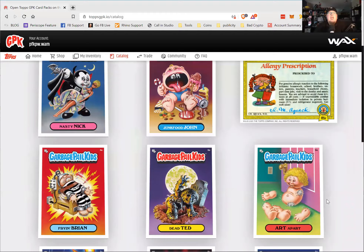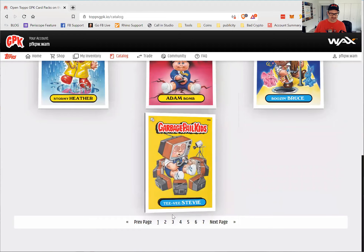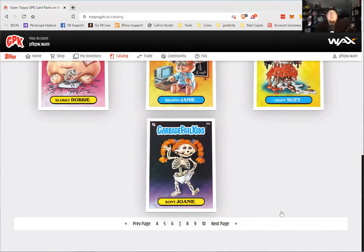Looking at the catalog, there's cards like Complaining Karen, TV, Snowflake Sarah, and a lot more. There are seven pages of these — all the old school ones. There are 70 cards in all.